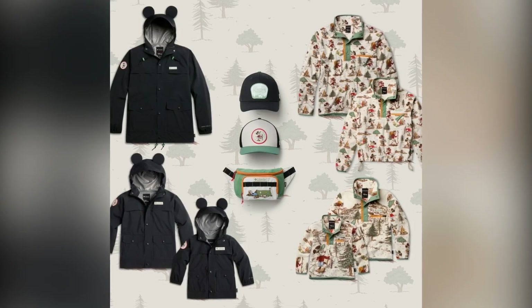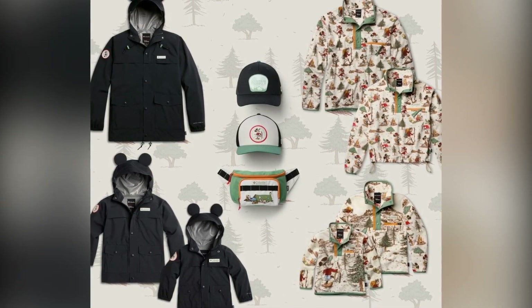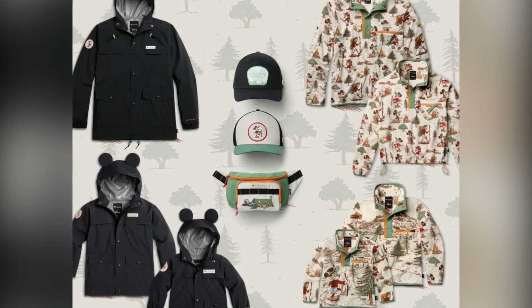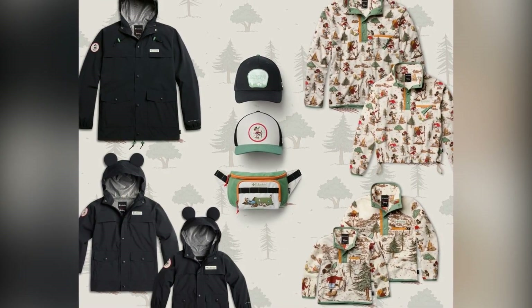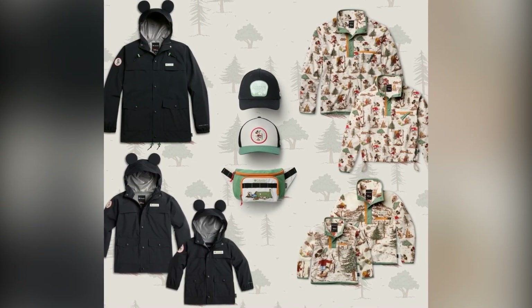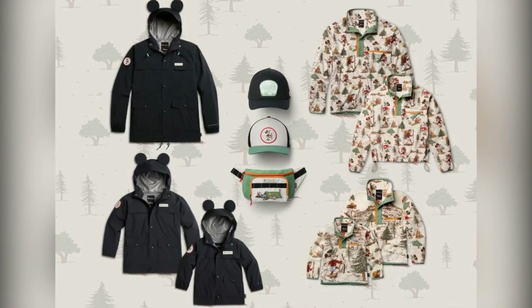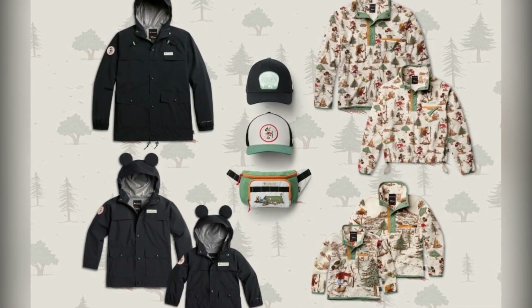Hot diggity dog! Disney and Columbia Sportswear have just released the cutest fall collaboration that's perfect for the whole family. Get ready to explore the great outdoors in style with the enchanting Mickey's Outdoor Club collection. This limited-edition lineup features everything from cozy fleece to rainwear, all adorned with your favorite Disney characters like Mickey, Minnie, and more, enjoying their outdoor adventures.